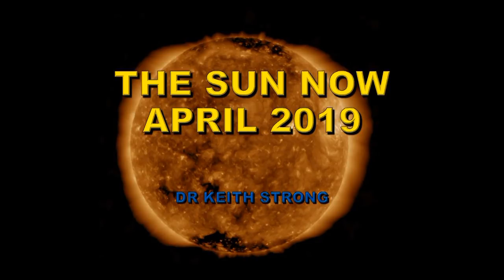Welcome. This video is about what happened on the Sun over the last month, i.e. in April of 2019. It comprises information from satellite data and also from various ground-based observatories.